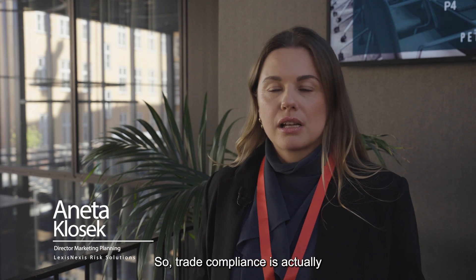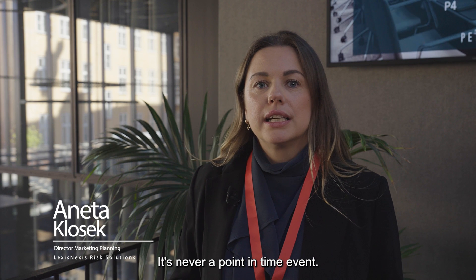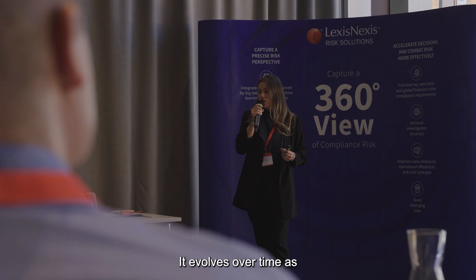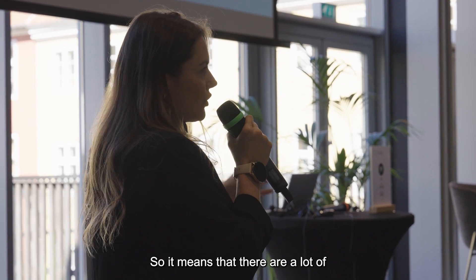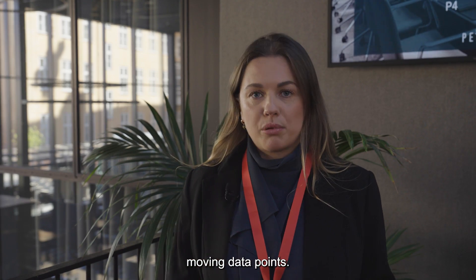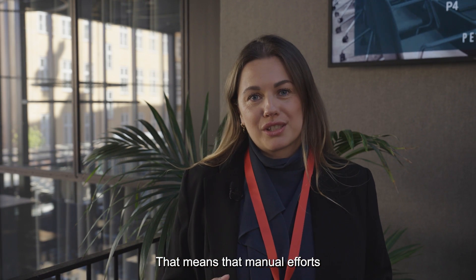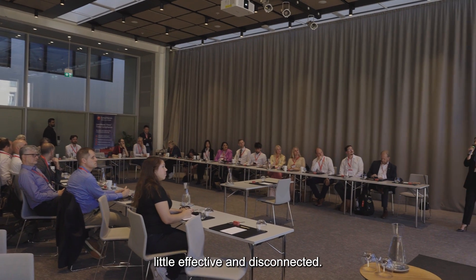Trade compliance is actually a very complex process when you think about a trade transaction. It's never a point-in-time event — it evolves over time as operations collect data and information. So it means that there are a lot of moving data points, and that means that manual efforts in compliance departments are little effective and disconnected.